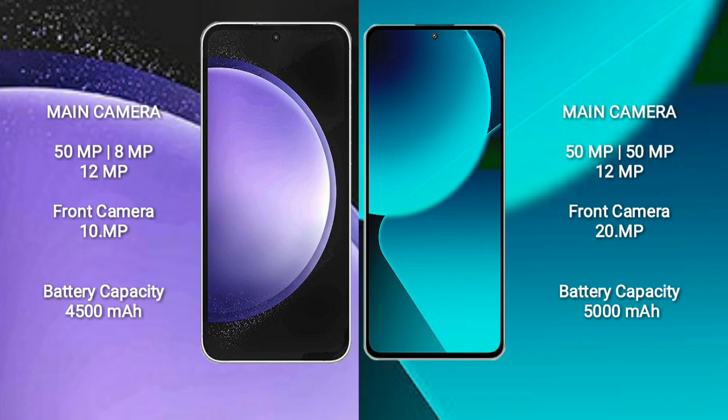Xiaomi 13T also features a rear triple camera setup with 50MP, 15MP, and 12MP lenses, and a 20MP front camera.